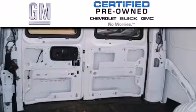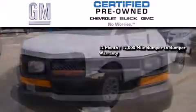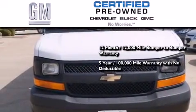A GM certified used vehicle can deliver more satisfaction and certainty than an ordinary used vehicle. A GM certified means you get a 12-month, 12,000 mile bumper-to-bumper warranty, a five-year, 100,000 mile powertrain limited warranty with no deductible.